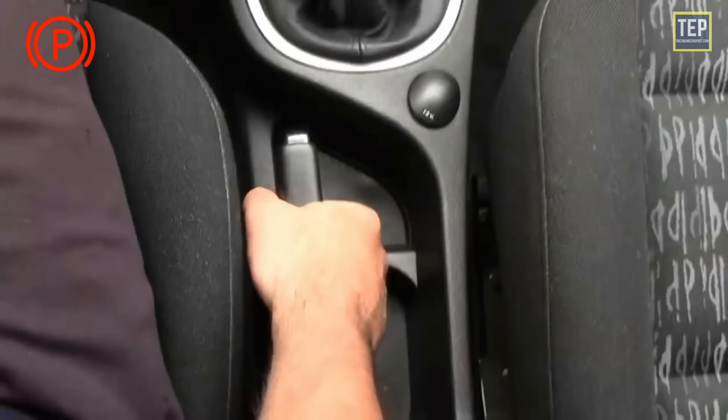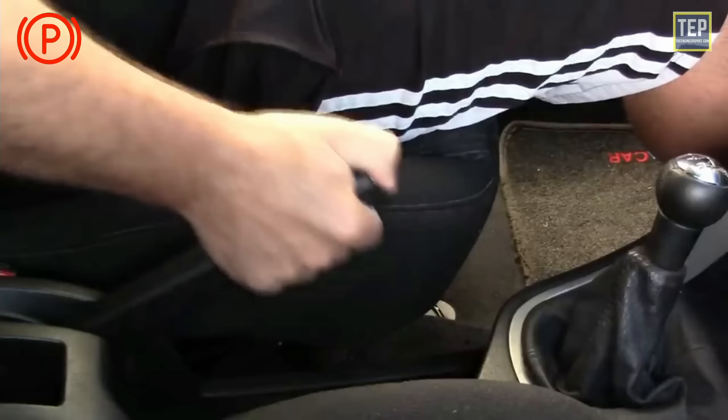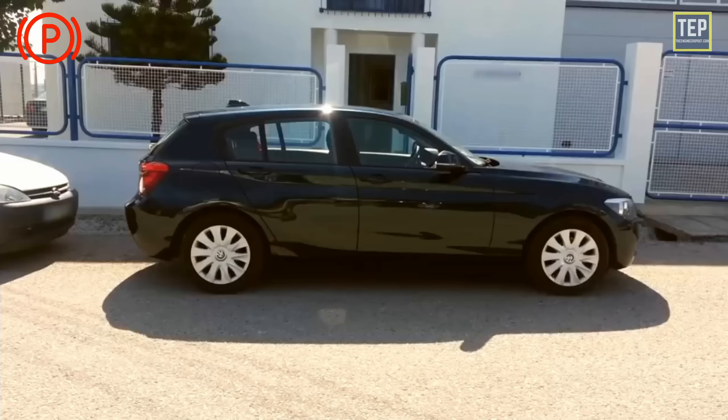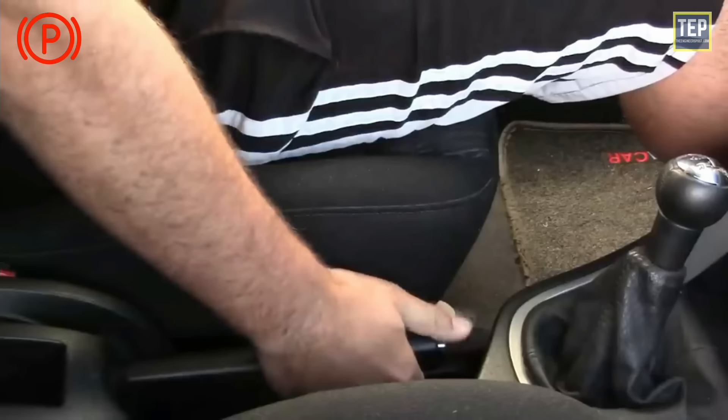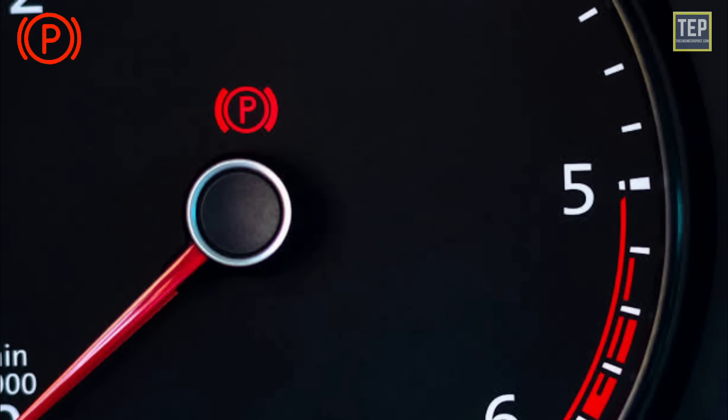The parking brake, also sometimes referred to as the hand brake, is designed to hold your car stationary when you park. This light indicates that your parking brake is currently engaged. The parking brake light will turn on when you engage the brake and will turn off when the brake is disengaged — it's a reminder to disengage it before attempting to drive.